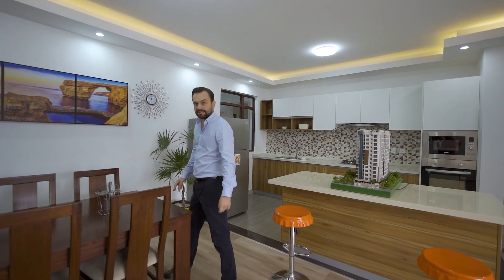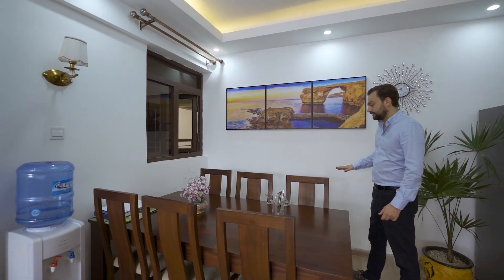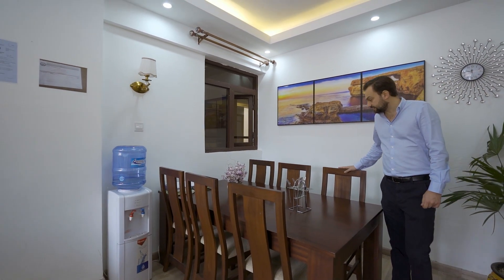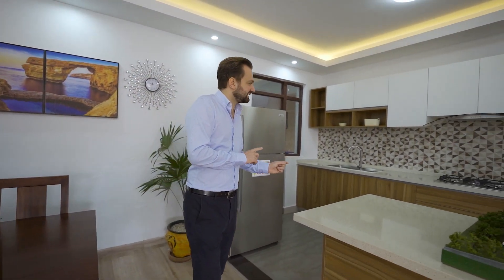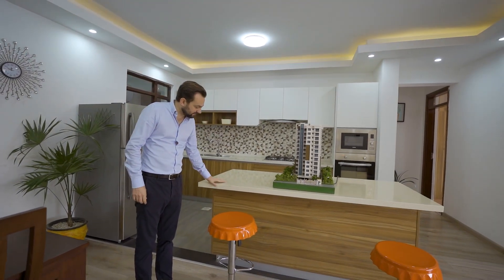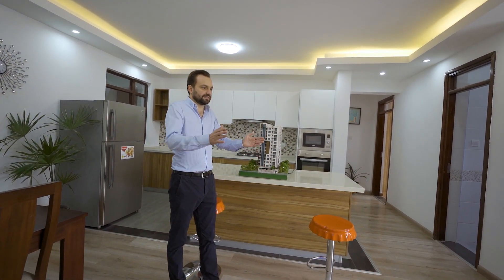Now let's have a look at the dining area. The dining area is in the same open space as the living room, and in this sample apartment they have opted for a quite large table sitting for six — so there is plenty of space for hosting families or really any occasion. The kitchen is right adjacent to that, with the kitchen island featuring a nice marble top being the centerpiece of the room, which is the first thing you see as soon as you walk in.